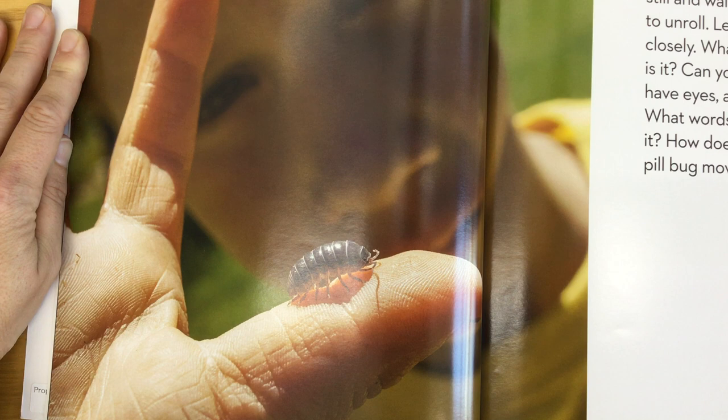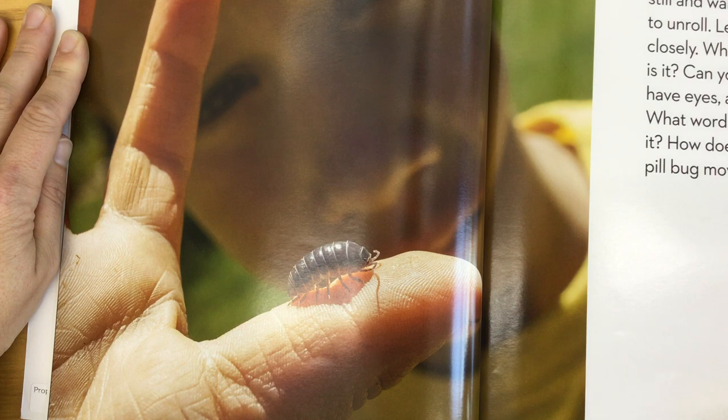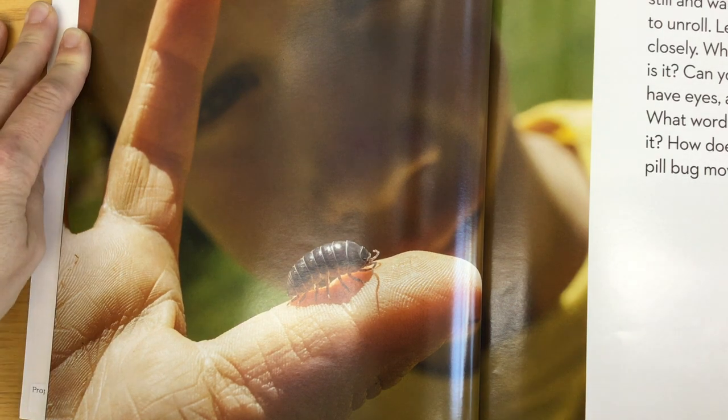What shape is it? What color is it? Can you count its legs? Does it have eyes, a mouth, a nose, or ears? What words can you use to describe it, and how does your hand feel as the pill bug moves around?